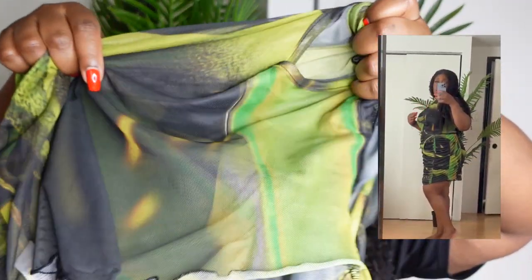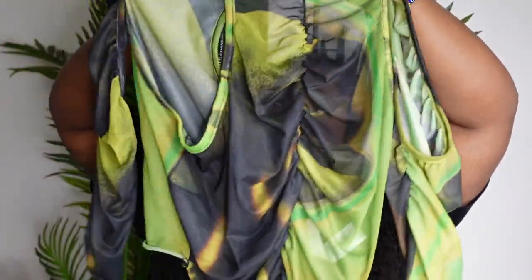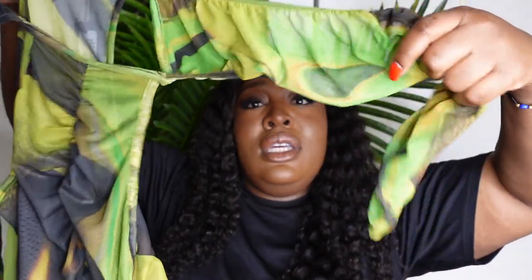I got the top with it in a size 22 as well. It's mesh — basically see-through, no underlining or anything — so you might have to wear a little tube top or something underneath. But I love the cutout and it's very stretchy and comfortable.